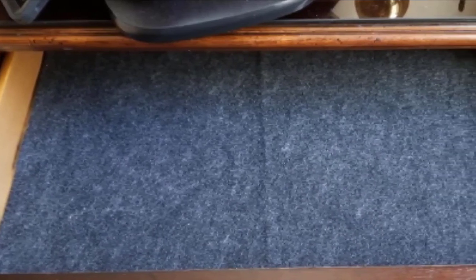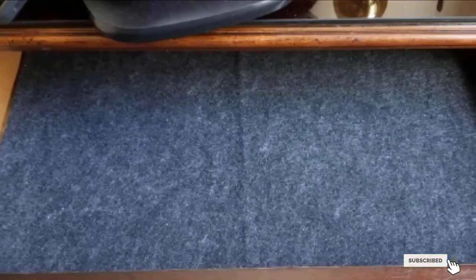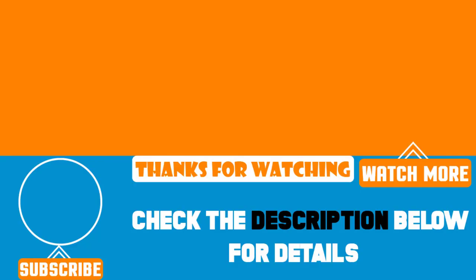That's all for today. We have new product review videos every single day, so don't forget to subscribe and hit the bell icon for upcoming video notifications.